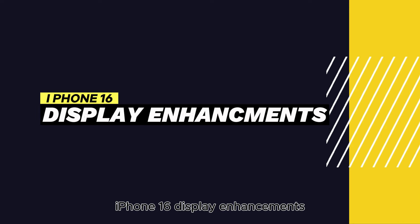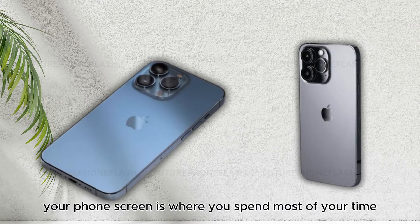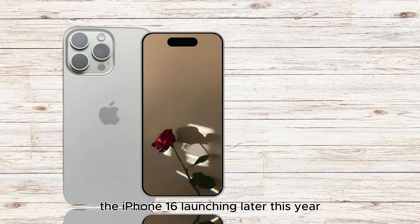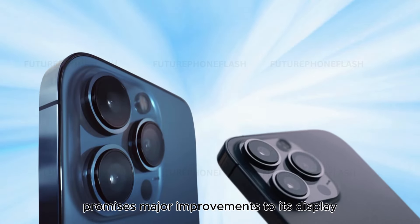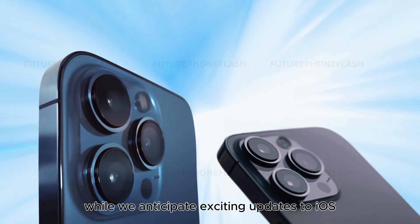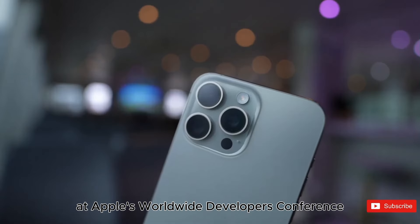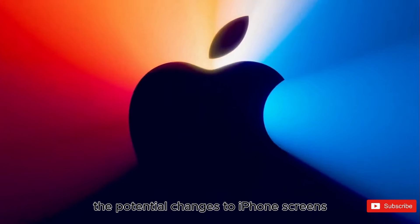iPhone 16 display enhancements. Your phone's screen is where you spend most of your time, and Apple knows it. The iPhone 16, launching later this year, promises major improvements to its display. While we anticipate exciting updates to iOS at Apple's Worldwide Developers Conference, the spotlight will also be on the potential changes to iPhone screens.